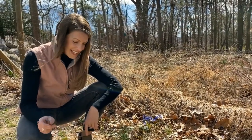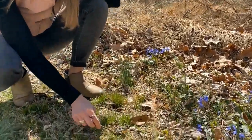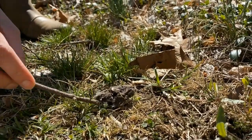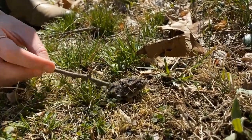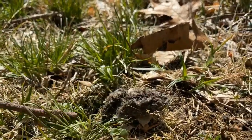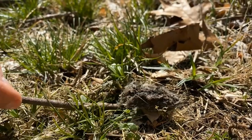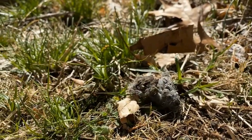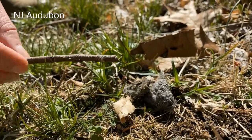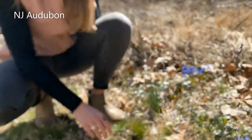I was showing you the Siberian squill, but the best part about nature exploration are those teachable moments. As I was down here, we saw this — this is an owl pellet. You can actually see in here there's a bone. An owl ate something, maybe a vole or a mouse, and it regurgitated all the things that it couldn't digest. We could actually, if we took the time to tear this apart, figure out what it ate. Really cool — there are owls here thriving at Lorimer.